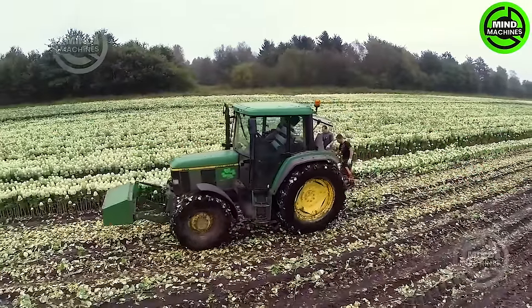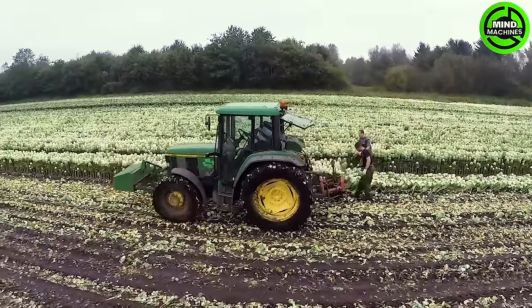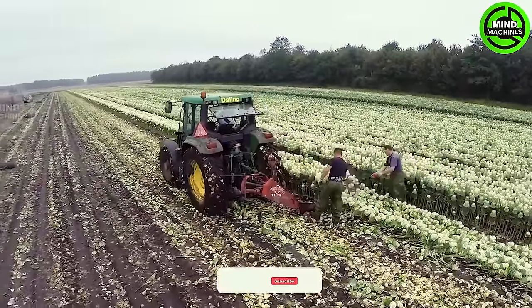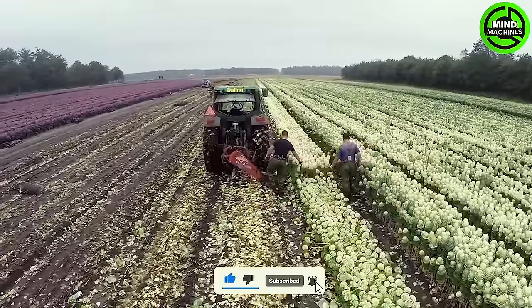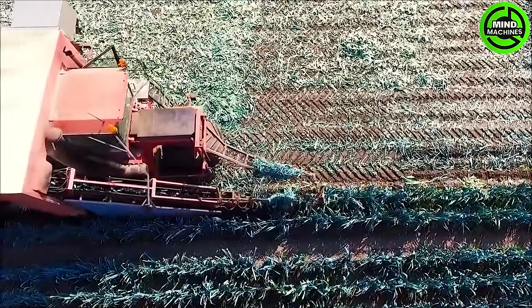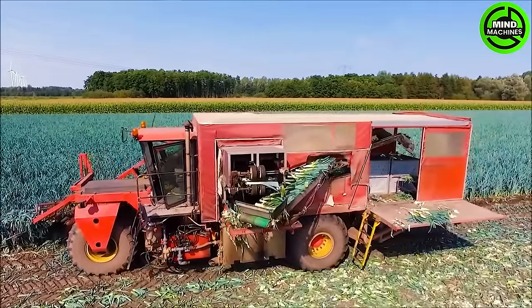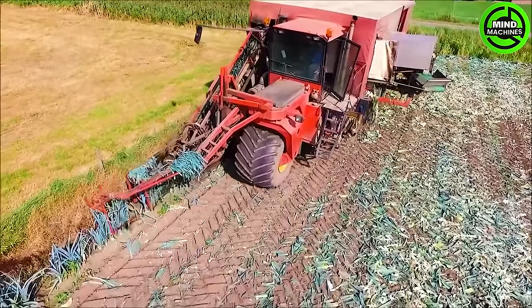To the best of my knowledge, there's ongoing harvesting of a specific type of grass in Hungary. If you possess additional information on this matter, feel free to comment below and share it with me and others. The Vervey Leek Harvester stands as a state-of-the-art solution for efficient leek harvesting. Its precision cutting mechanism ensures a clean and careful harvest of leeks, optimizing yield and minimizing waste.